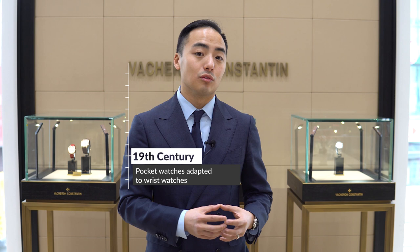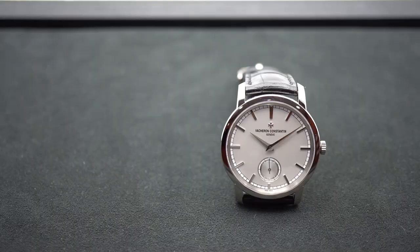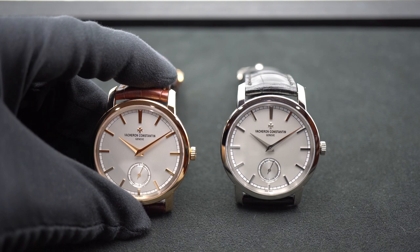To give you a better idea of what I'm talking about, let's jump right into today's watch — the Traditionelle Manual Winding Reference 82172. I have here today two Traditionelle Manual Winding watches in white gold and 18k 5N pink gold, reference 82172.